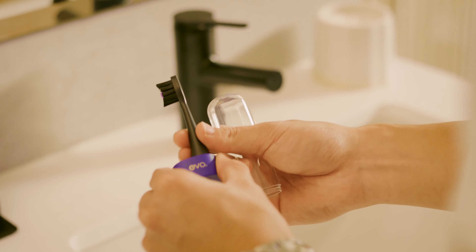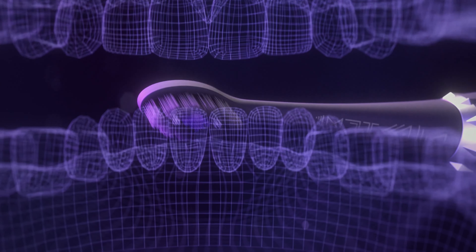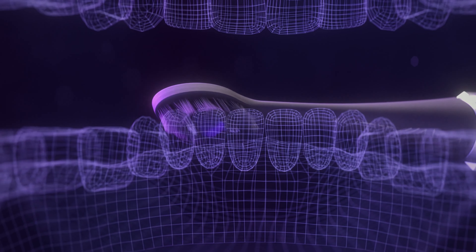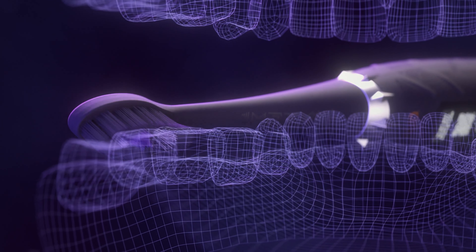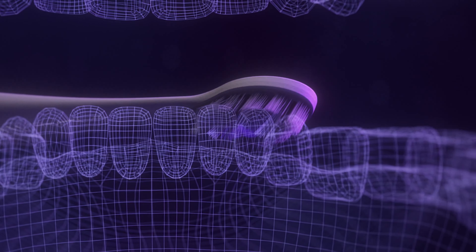This is one of the first toothbrushes that incorporates so much technology inside a handle like this. What makes this toothbrush so special is its unique unboxing experience — we wanted to make you feel like you were in the world of Wakanda.